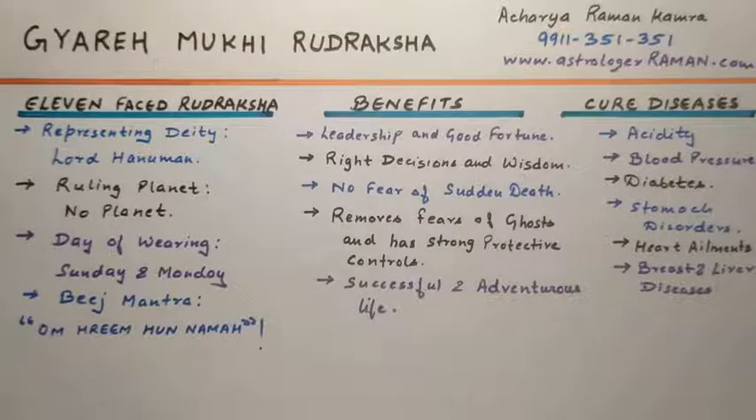The way of wearing the 11 Mukhi Rudraksha is to string the bead into a red thread capped in gold or silver. Wear it after touching it to a Shivalinga and recite the given mantra while wearing it.